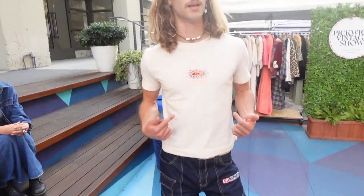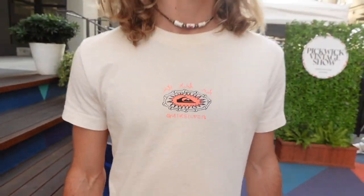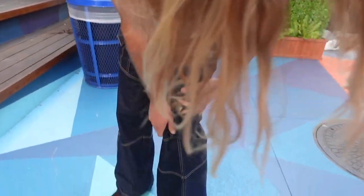Did you chop that shirt or did it come like that? I just visited my friend in Portland last month and found it in his closet — he let me have it. I was like, this shirt doesn't belong in Portland, it belongs in San Diego. So it says home now — Southern California, exactly.